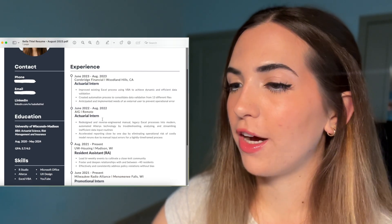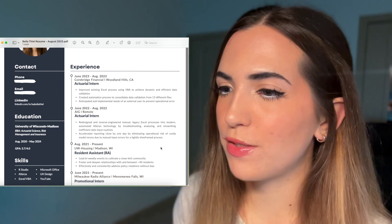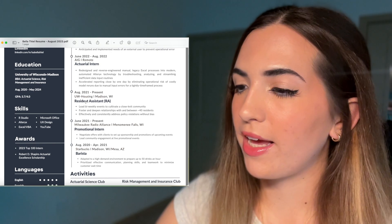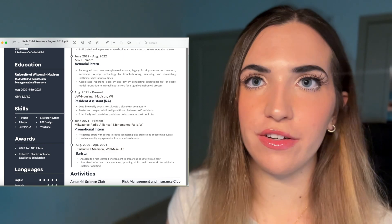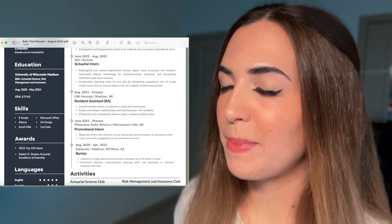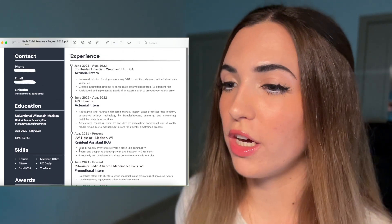Moving on to the right side of this resume, I have my previous experiences listed. Because I was a college student when I created this resume, I included my non-actuarial job experiences like being an RA, an intern at a radio station, and a barista at a coffee shop. But in my current resume I probably wouldn't include those experiences today just because they're not relevant to my actuarial career. I want to spend some time specifically talking about this experience section because this is arguably the most important part of your resume.